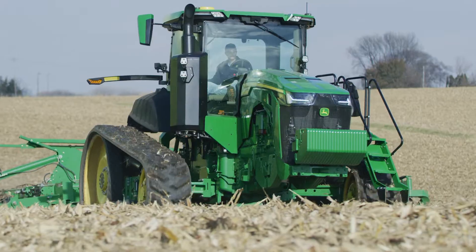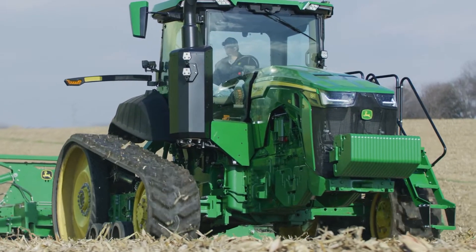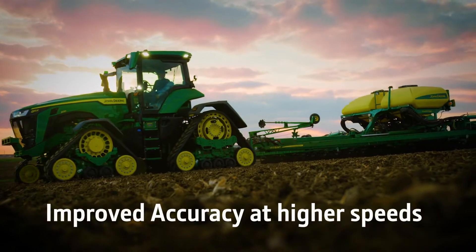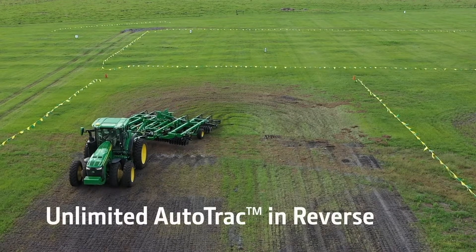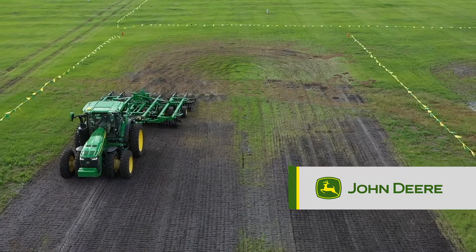We have also made some improvements to the performance of AutoTrac. High speed farming is becoming more commonplace, and we have improved the accuracy at those higher speed operations of 10 miles per hour. We have also provided unlimited AutoTrac in reverse — this was previously limited to 45 seconds.